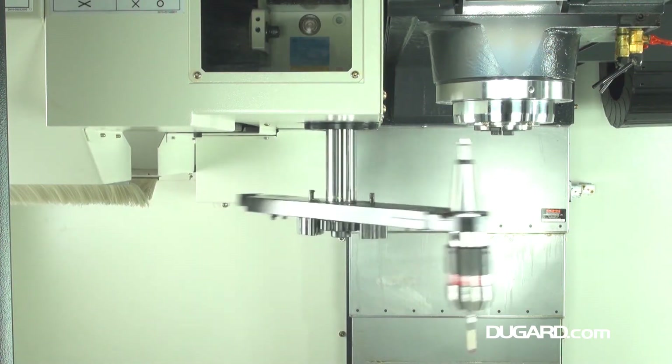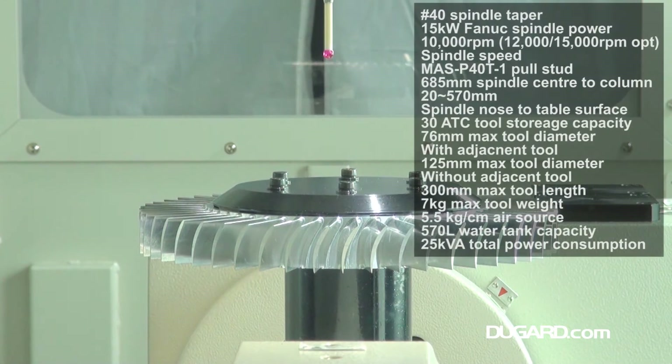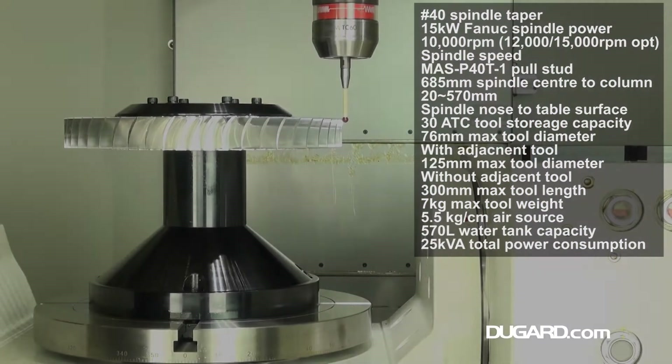There's a BBT40 double-contact spindle taper, a maximum feed rate of 12m a minute, and rapid traverse rates in X, Y and Z of 36, 36 and 30 metres a minute.